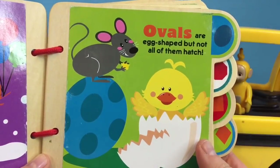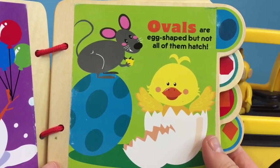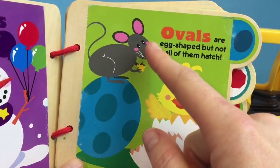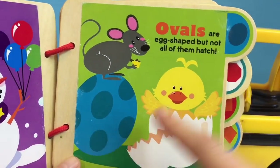Ovals are egg-shaped, but not all of them hatch. And as you can see, there's an oval here on the mouse's body, and its nose, head and ears. And the big egg.